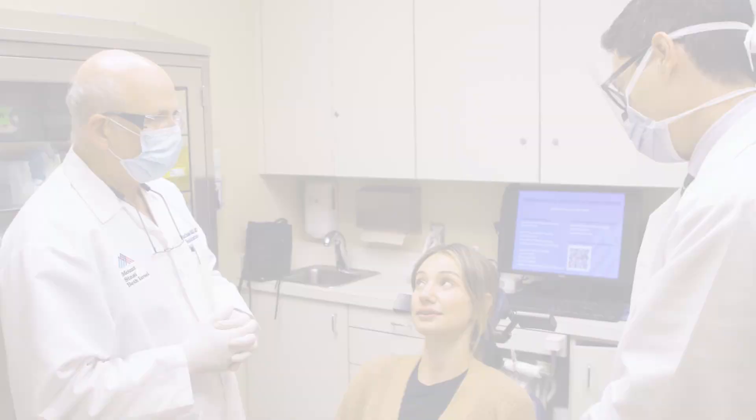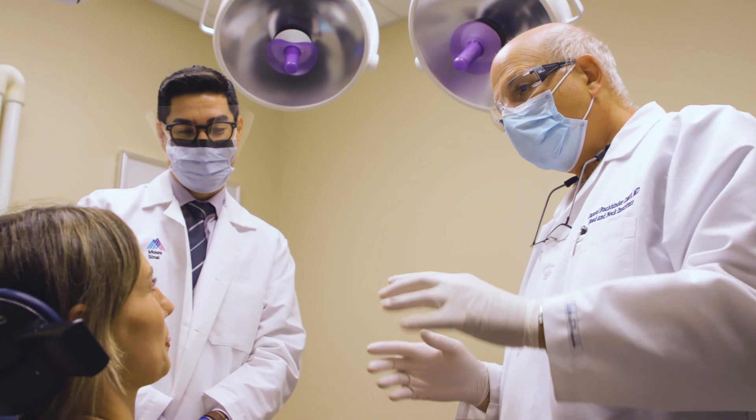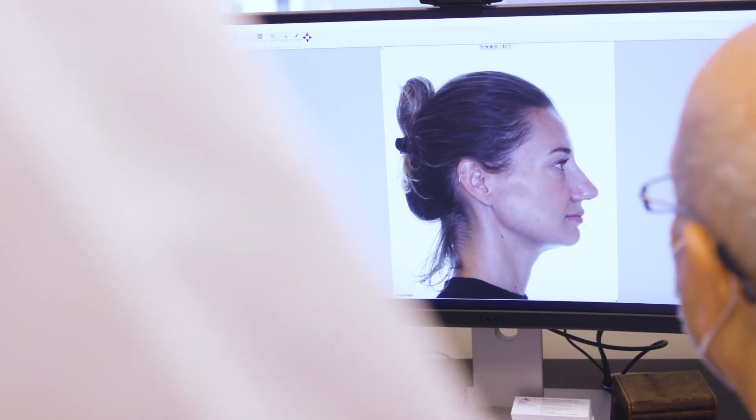Typically, patients are referred to Mount Sinai through their primary care physician, an ear, nose, and throat doctor, or a dentist. During their first visit, patients can expect to have their medical history taken and undergo a thorough clinical evaluation. If indicated, imaging such as a CT scan or ultrasound will be obtained.